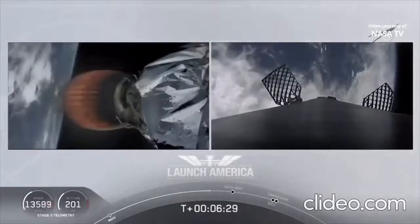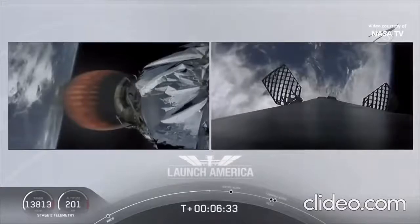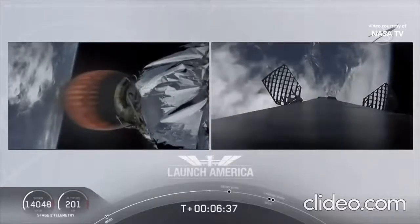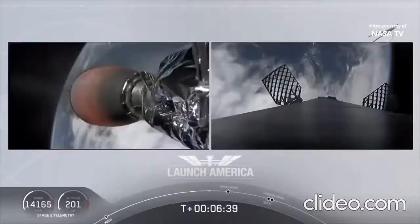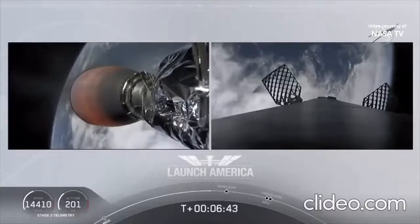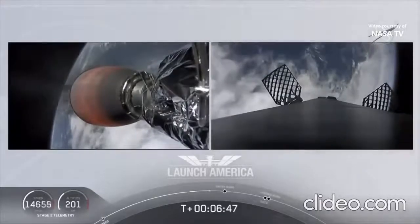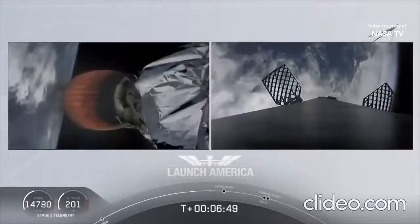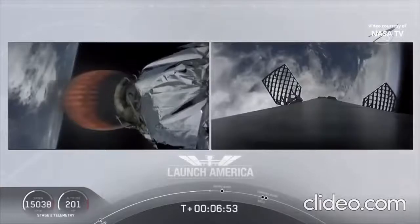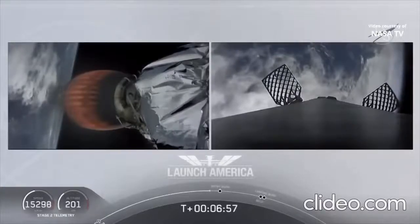The second stage is continuing to power Dragon into orbit. That burn will continue until 8 minutes and 44 seconds into flight — a little over two minutes from now. We'll hear the SECO callout, and then a little over three minutes after that, Dragon will physically separate from the second stage of the Falcon 9. Dragon, SpaceX — nominal trajectory. Dragon, Tappy's nominal trajectory.